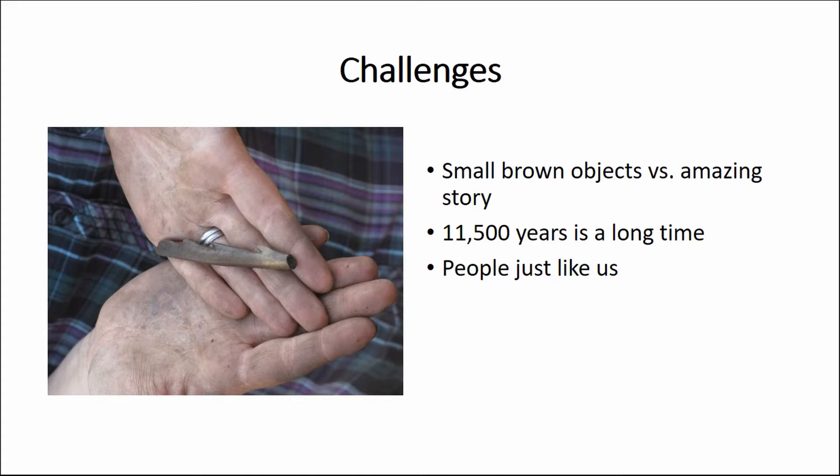Although this is an amazing site with fantastic information, the actual artefacts themselves are quite small and brown. So our challenge was: we wanted to show this site off, but how do we get the audience to stop and look? How do we engage them? I basically tried to pull everything out of the museum curator's toolkit and put it into this exhibition — whether it's worked or not, I'm not sure, but I found it particularly challenging.